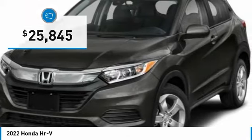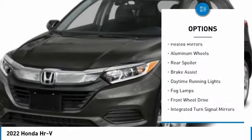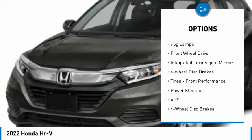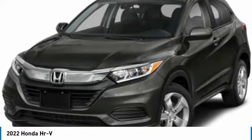This vehicle has less than 100 miles. Here are some of this vehicle's great options: heated mirrors, aluminum wheels, rear spoiler, brake assist, daytime running lights, fog lamps, FWD, integrated turn signal mirrors, four-wheel disc brakes, and front performance tires.